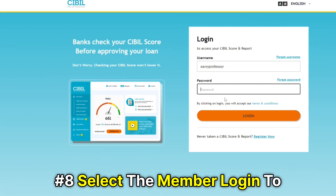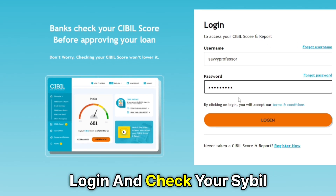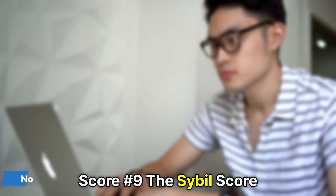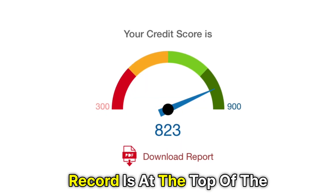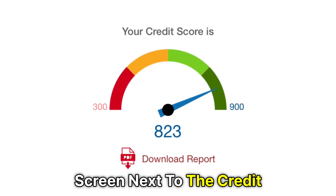Number eight, select the Member Login to log in and check your SIBL score. Number nine, the SIBL score record is at the top of the screen next to the Credit Report tab.